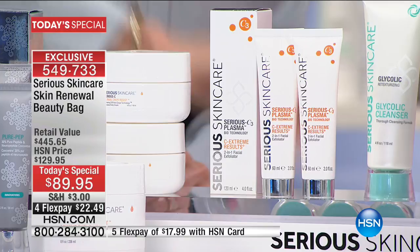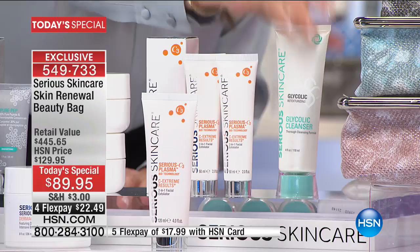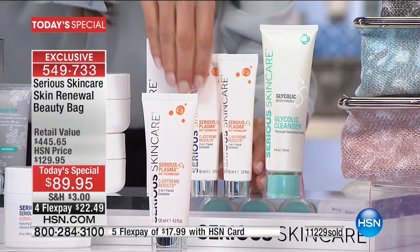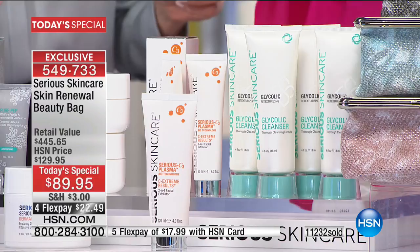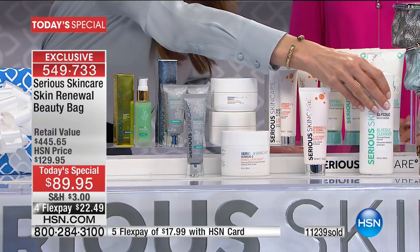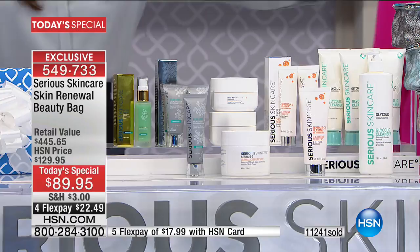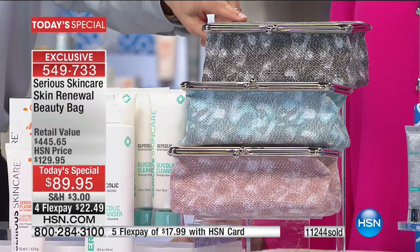Our number one selling cleanser here at HSN is the glycolic cleanser — everybody loves it. This is where I started. You're not getting one, not two, not three — we're giving you four of those in the 16-ounce with a pump, not the 12-ounce. That's $90 in cleanser alone, which would basically pay for the cost of the kit. And you also get your choice of cosmetic bag color: gray, aqua, or pink. The gray is going to be the first to sell out.